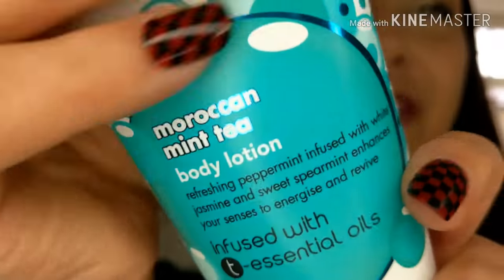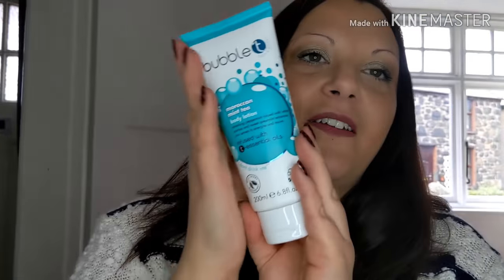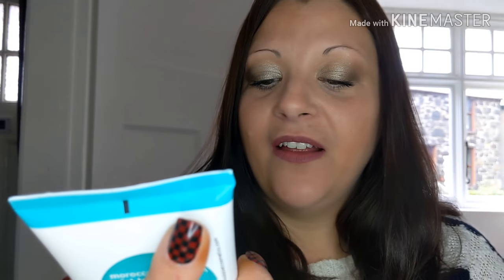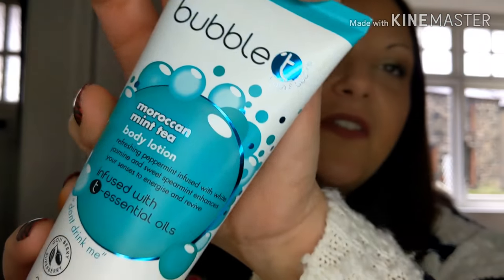Oh, I like this one as well! My free gift is a Moroccan Mint Tea — oh wow — it's a body lotion. That is so nice. It's quite a big bottle as well — 200ml with goji superberry. It's Moroccan Mint Tea Body Lotion: refreshing peppermint infused with white jasmine and sweet spearmint that enhances your senses to energise and revive. That's a really good gift — and all that just because it was late.